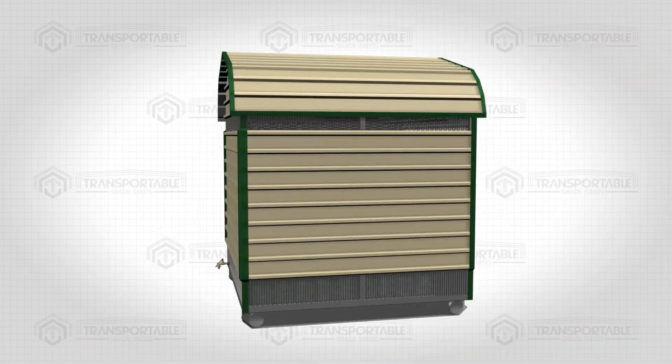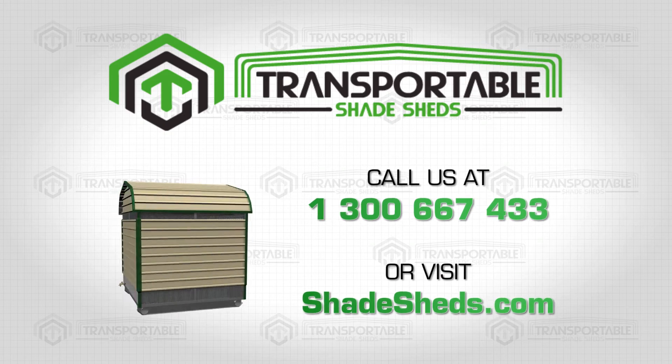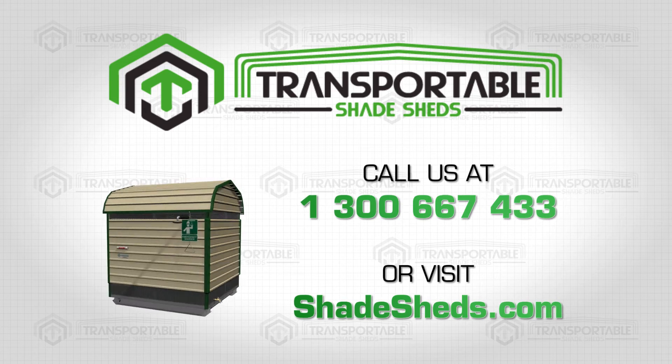Get your Acid Storage Shed today. Call us at 1-300-667-433 to get the best deals and prices, or visit Shadesheds.com.